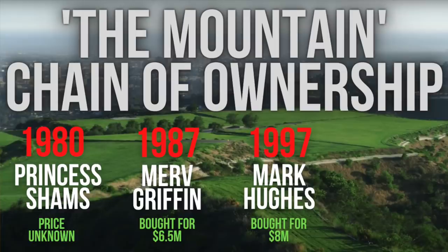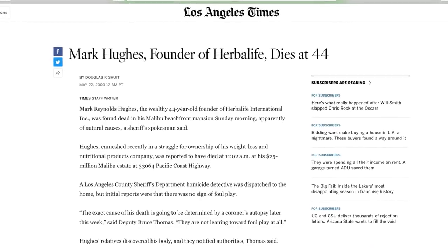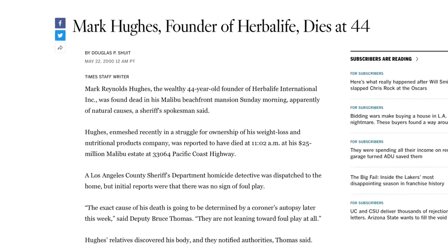The buyer this time was a guy named Mark Hughes, who was the founder of Herbalife. Mark Hughes had grand plans to develop this land just like Merv Griffin and the princess before him, but sadly Mark passed away unexpectedly in 2000, just three years after he bought the mountain property. Remember the Mark Hughes name and Herbalife because even though he passed away, his name comes up again later in the story.